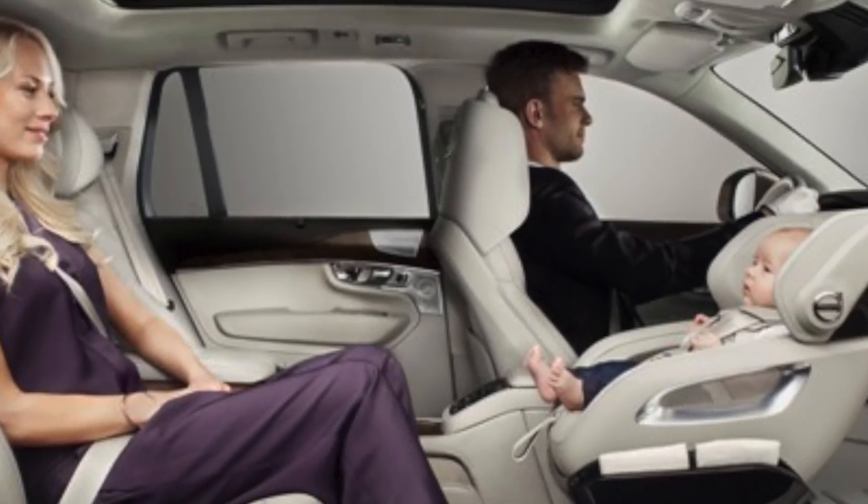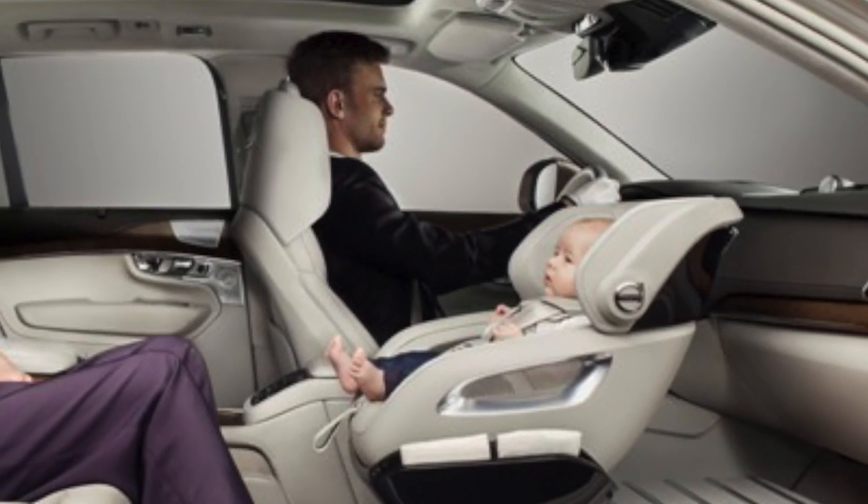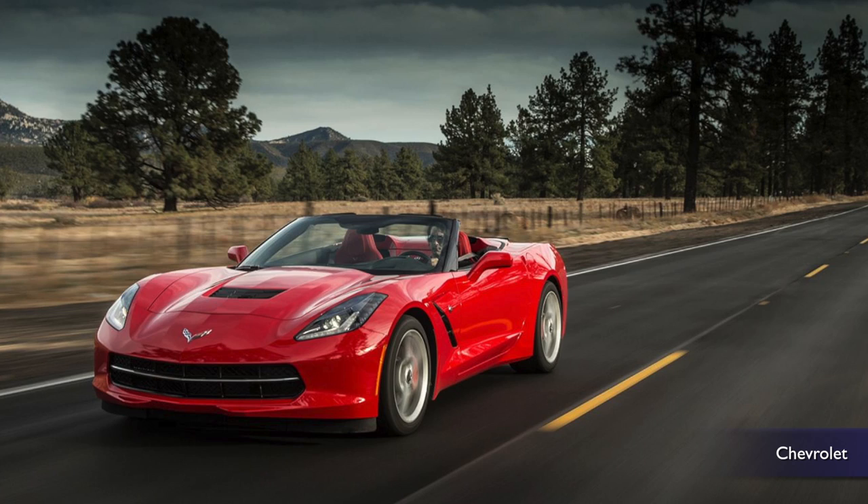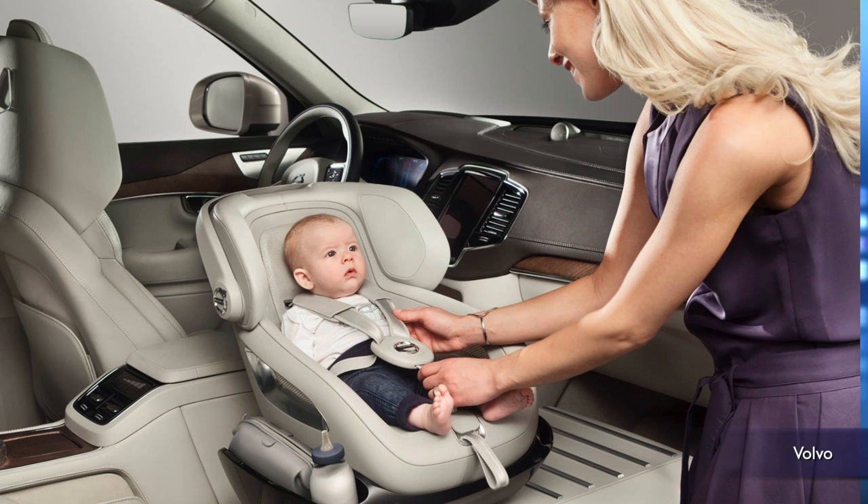A car company unveils a concept with a baby carrier where the passenger seat should be. Just don't change diapers and drive. I'm Judd Markham on Buzz60. Some cars are designed for rural life, some for midlife. Now Volvo is out with a car for the first years of life.